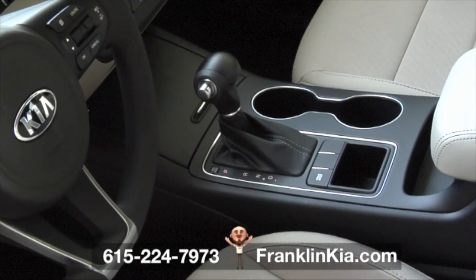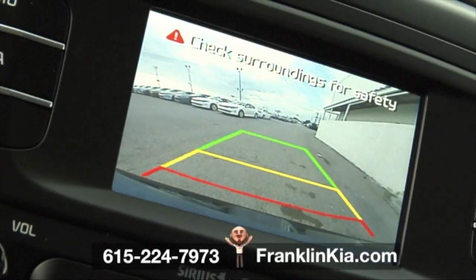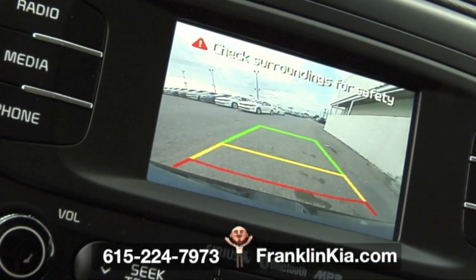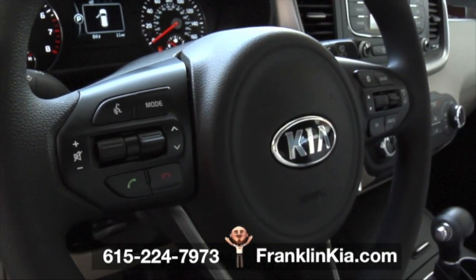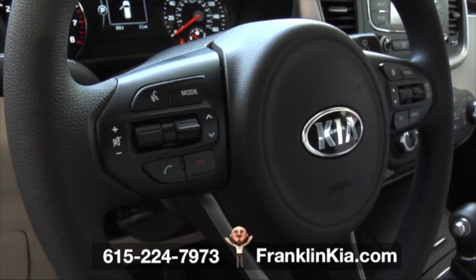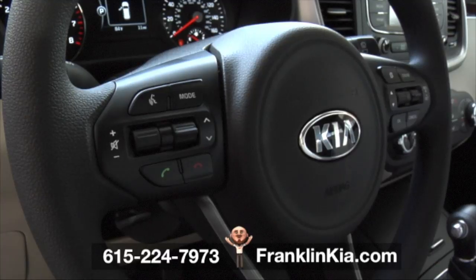Put the transmission into reverse, and the rear camera display will show a live image of what's behind your vehicle. For added convenience, a vehicle footprint that shows bumper width is superimposed in the display. You can conveniently adjust radio volume, change channels, handle calls with your Bluetooth-enabled phone, and adjust your cruise control settings all from the steering wheel.